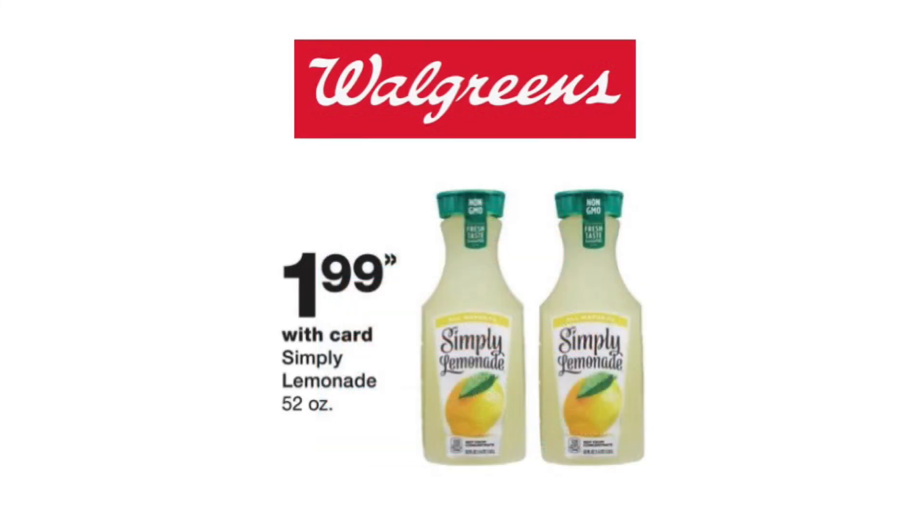This week, Simply Lemonade will be on sale for $1.99. Lemonade is my absolute favorite beverage, and other than homemade lemonade, my favorite store-bought lemonade is Simply Lemonade. So $1.99 is a really good price. You don't need a coupon and you will pay just $1.99. If you have points, use your points to get some grocery items at Walgreens — they've been having some pretty good sales.